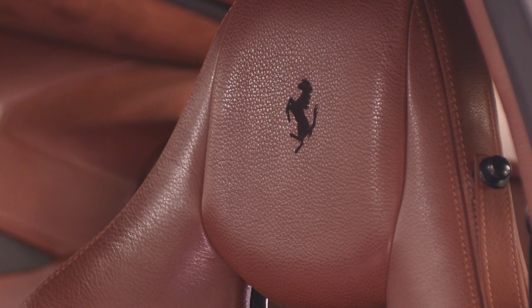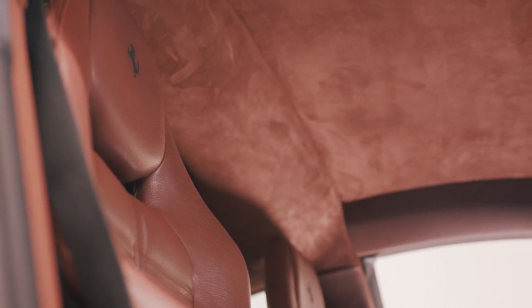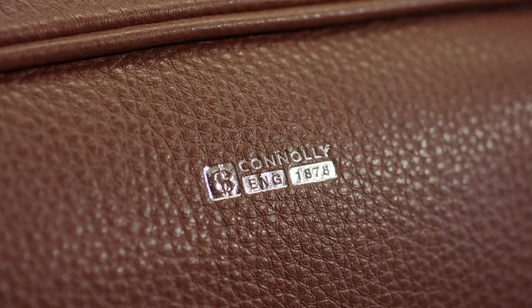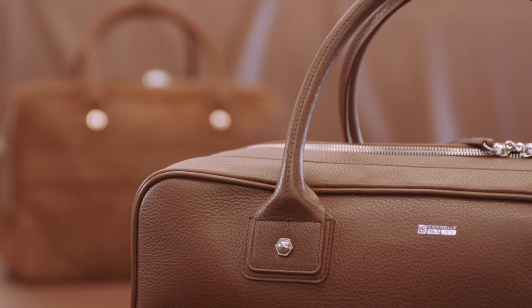To contrast and complement the Newella, we've covered the upper environment and the rear luggage compartment of the car in a specially made Connolly fabric. To complete the personalisation of the interior, Connolly have also created bespoke luggage using Newella and this complementary material.